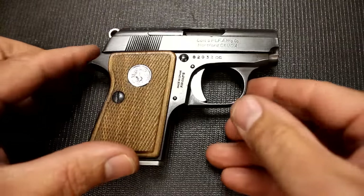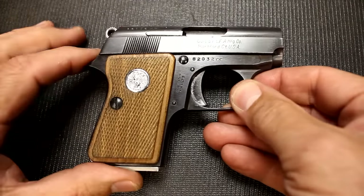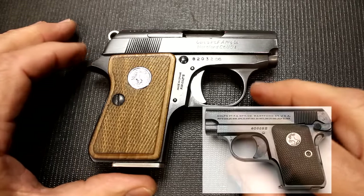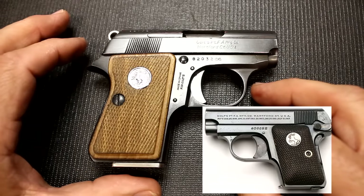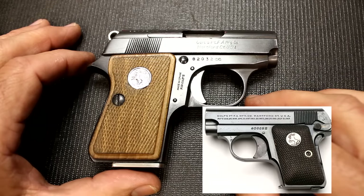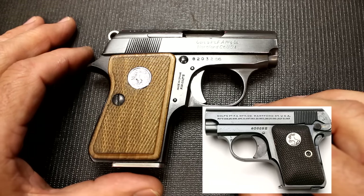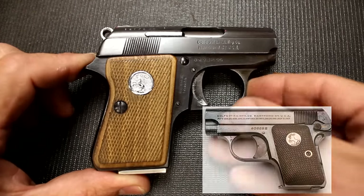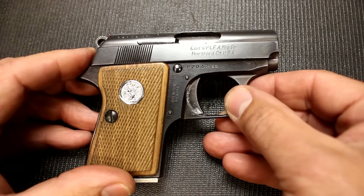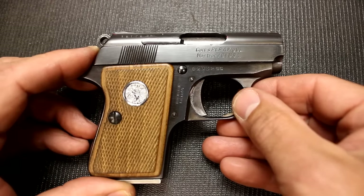The Colt Jr. was made from 1957 to 1974. There are some very particular things about the Colt Jr. itself. For one thing, this came from the original Colt 1908 Hammerless Pocket Pistol, which was made from 1908 and produced up until 1948. It was a very popular firearm — they sold about 400,000. And 25 ACP was still a very popular pocket pistol during that time.